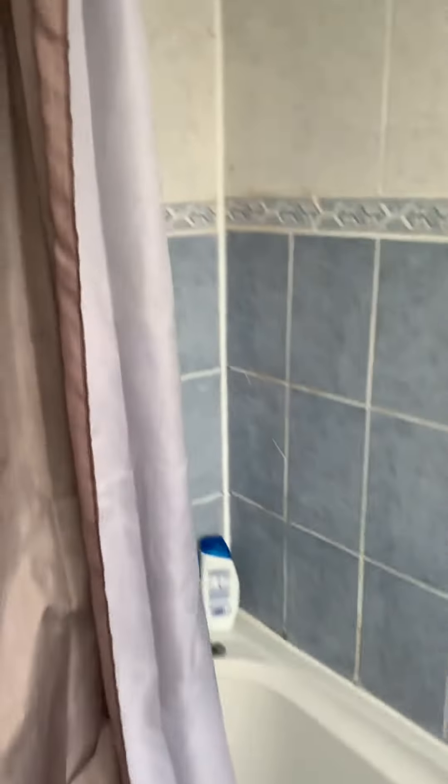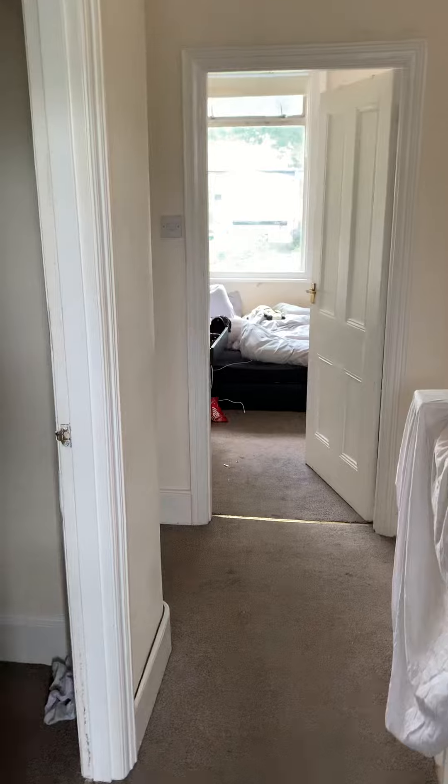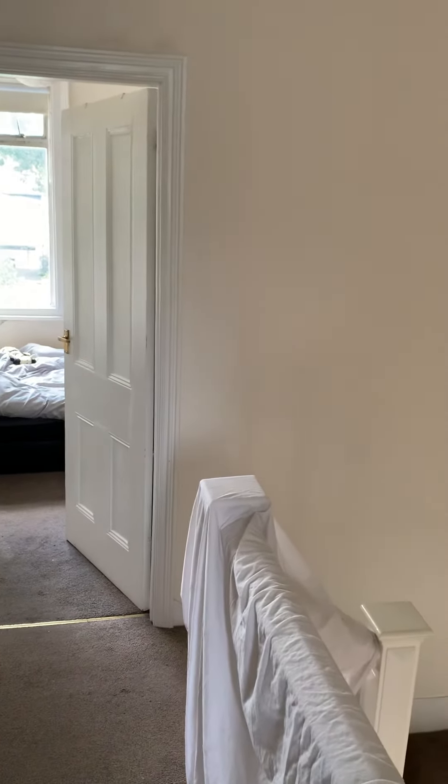And here is the bathroom, with a bathtub, overhead shower, and a little bit of storage. Thank you for watching — if you're interested, please call us on 0208-743-5254. Thank you.